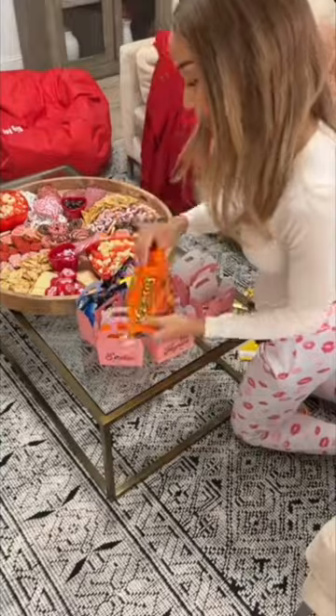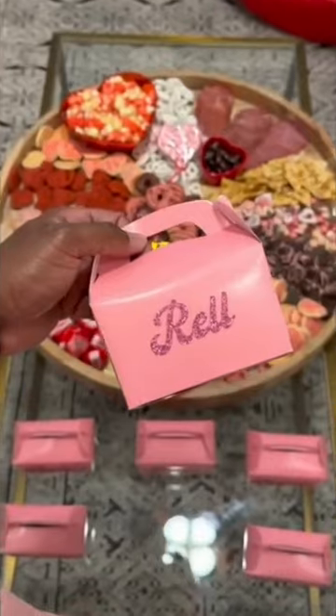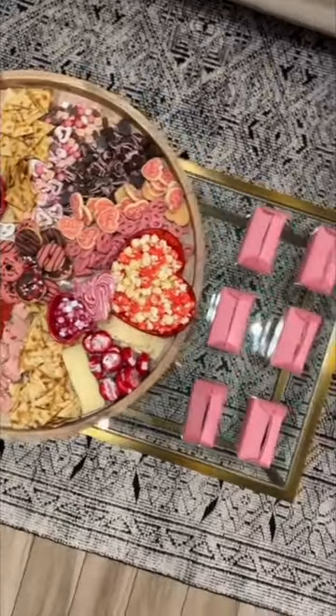And then I asked all my friends what their favorite candy was, and I made these custom little goodie boxes with their names on it and put their candy selections inside — just a nice little personalized touch.